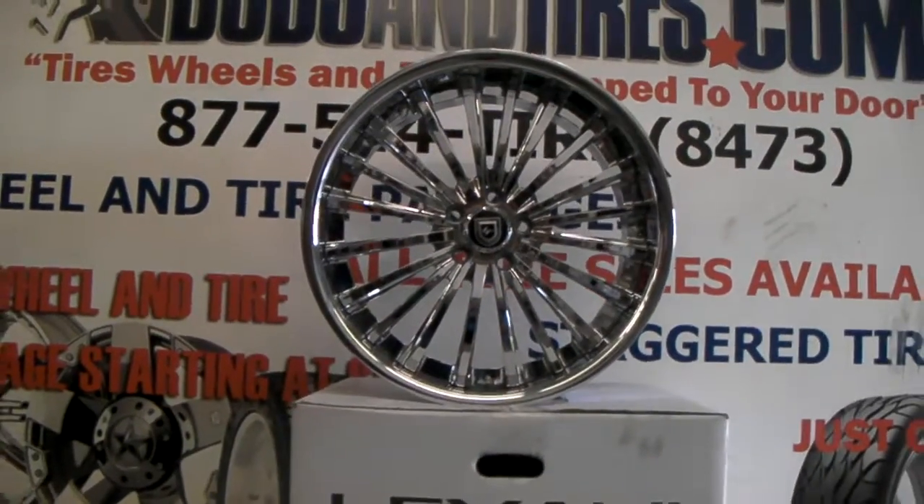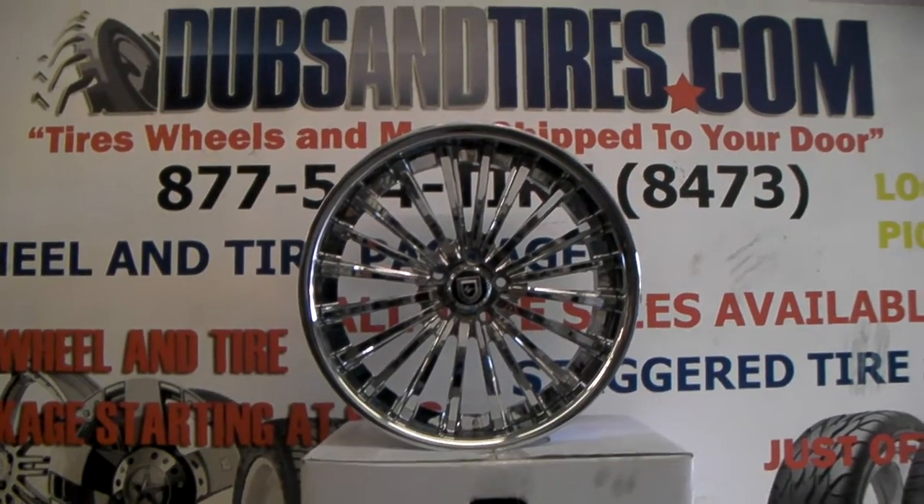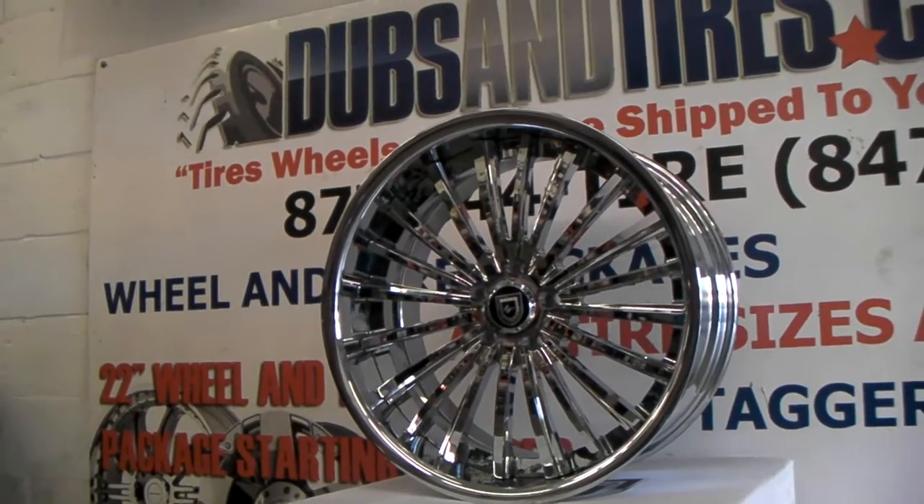This is your boy Kevin from DozenTiresTV or DozenTires.com — DozenTires, wheels shipped to your door. Right now we are looking at a custom two-piece Lexani. This is the LF722.